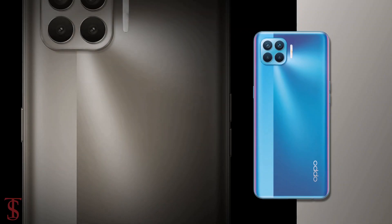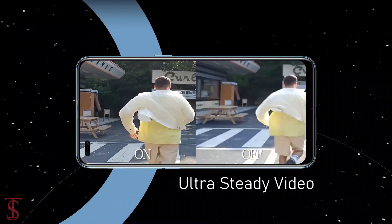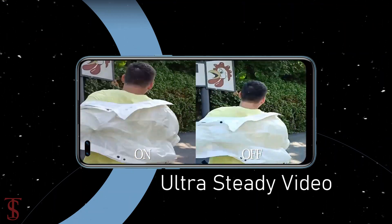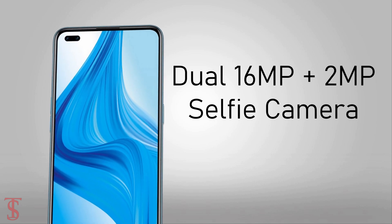The rear cameras are capable of recording 4K videos at 30fps and also support ultra-steady mode for anti-shake video recording. For selfies, it has a dual 16MP plus 2MP camera under the pill-shaped hole punch at the top left corner.